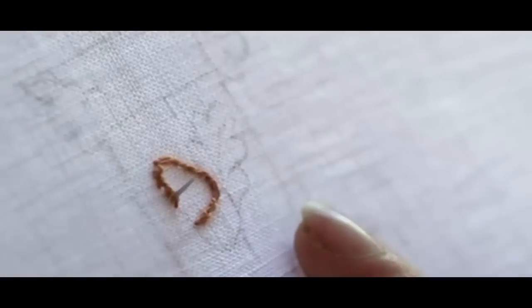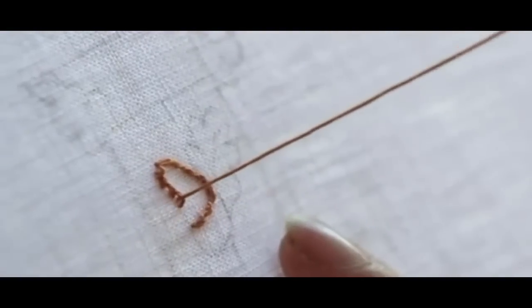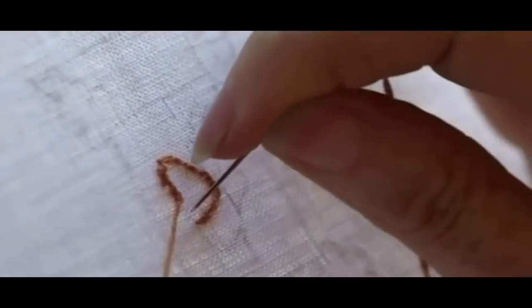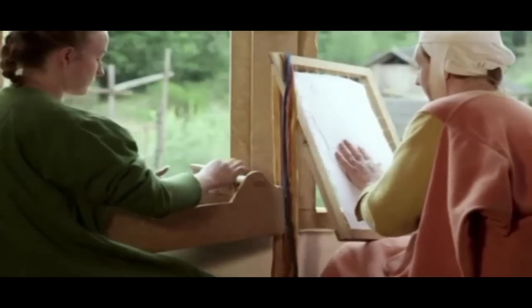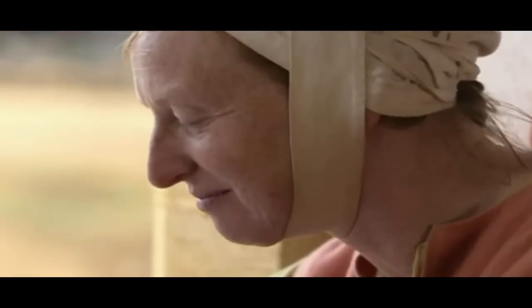Gold thread was typically found in a special type of embroidery known as Opus Anglicanum, made almost exclusively in London. Renowned for its complicated stitching, it appeared on the finest fabrics — from the vestments of bishops and popes to elaborate wall hangings in great castles.